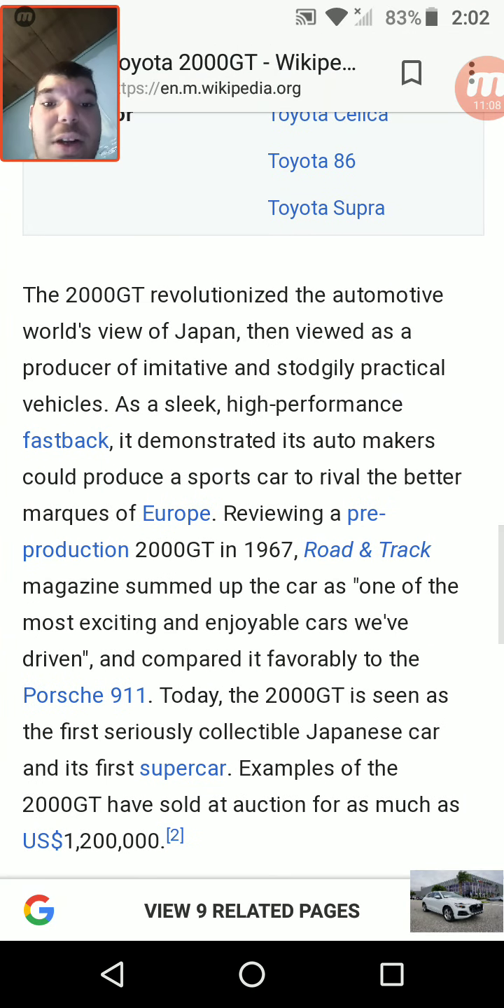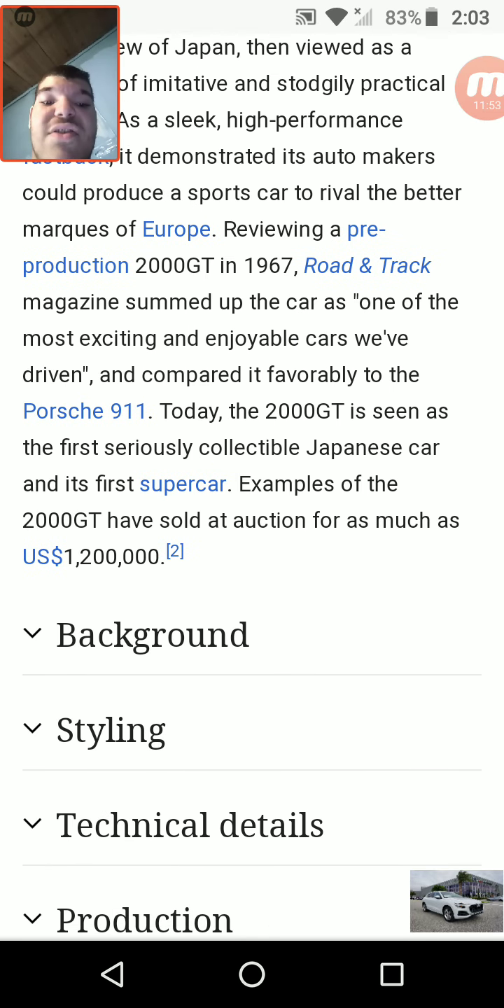The 2000 GT revolutionized the automotive world's view of Japan, then viewed as a producer of imitative and stodgily practical vehicles. As a sleek, high-performance fastback, it demonstrated that Japanese automakers could produce a sports car to rival the best of Europe. Reviewing a pre-production 2000 GT in 1967, Road & Track magazine summed up the car as 'one of the most exciting and enjoyable cars we've driven,' and compared it favorably to the Porsche 911. Today the 2000 GT is seen as the first seriously collectible Japanese car and its first supercar. Examples have sold at auction for as much as $1,200,000 USD.